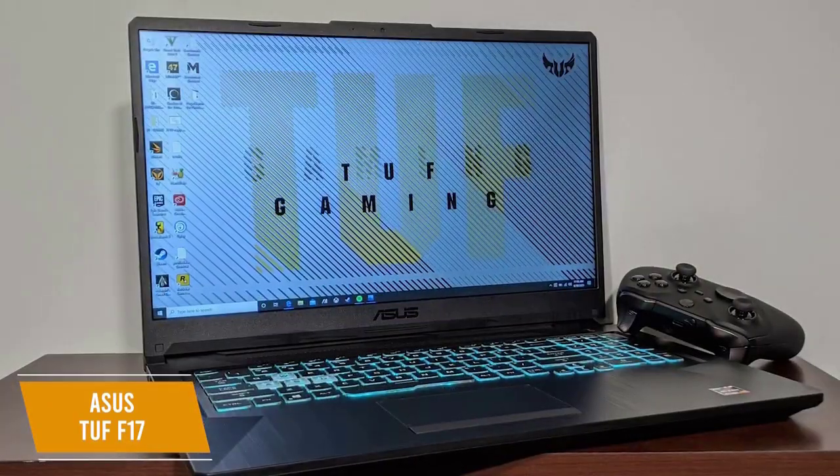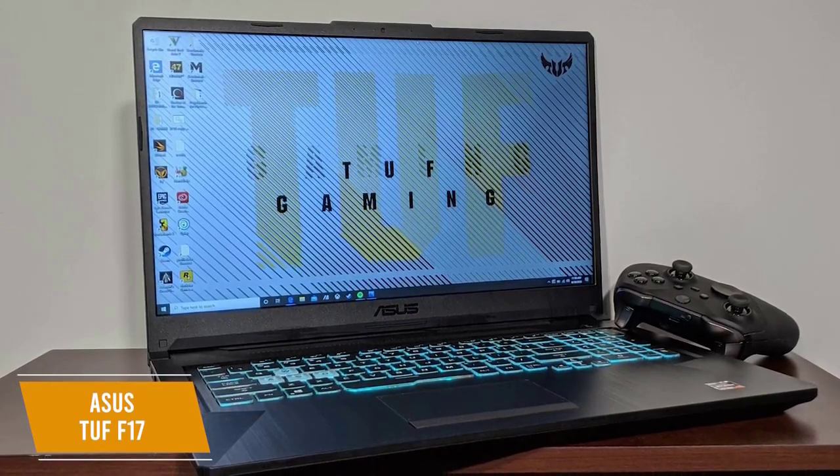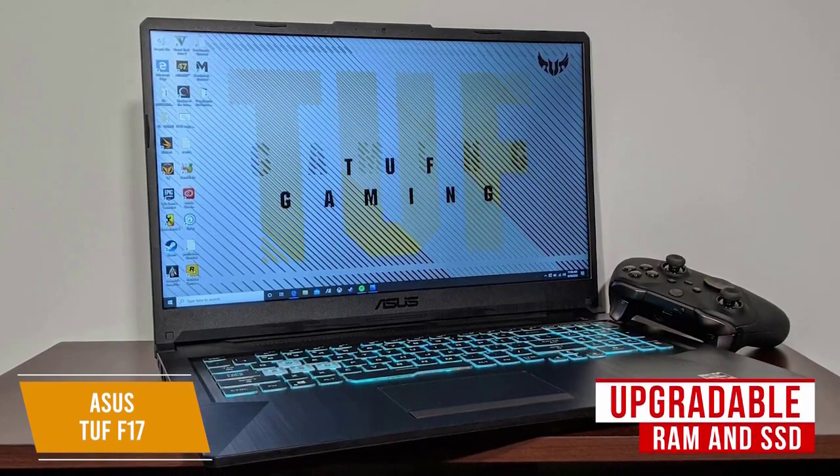It boasts an NVIDIA GeForce GTX 1650 Ti graphics co-processor, 8GB DDR4 RAM, and 512GB SSD. It's awesome that you can open the chassis and have full access to the upgradeable RAM and SSD.